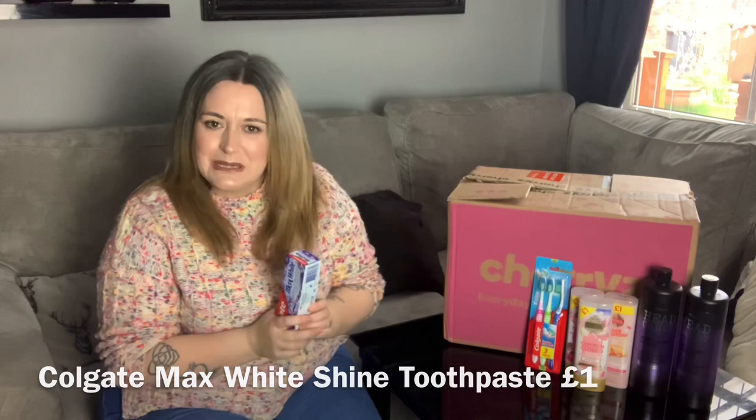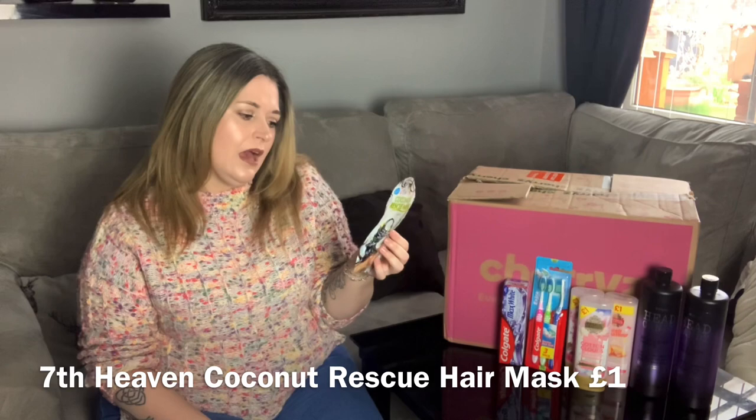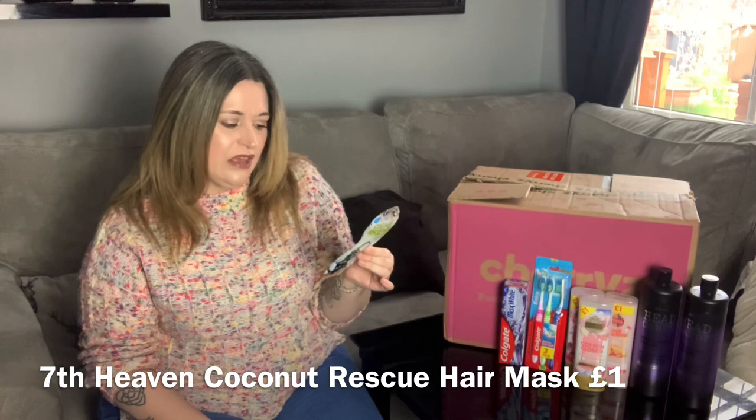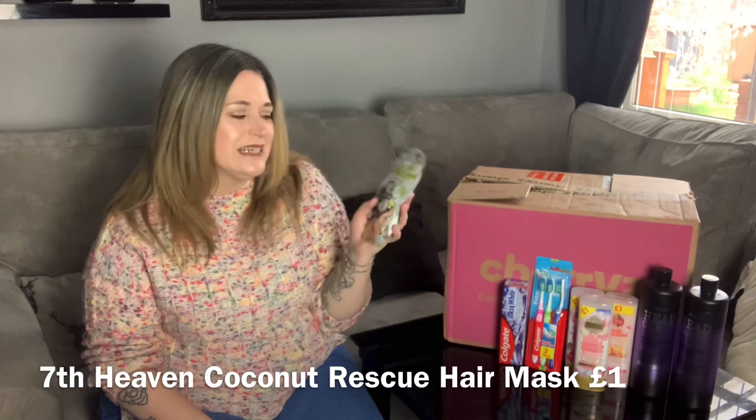Next I have a little hair mask by Seventh Heaven — it's a Coconut Rescue hair and root mask that boosts volume. There's 25ml in there. I love hair masks, and the coconut scent is what caught my eye, so I had to get it. There might possibly be another video coming of me trying this out.